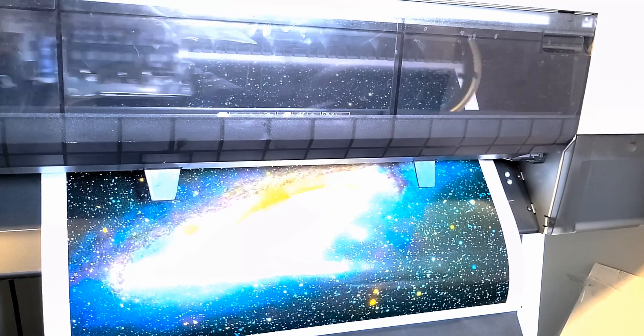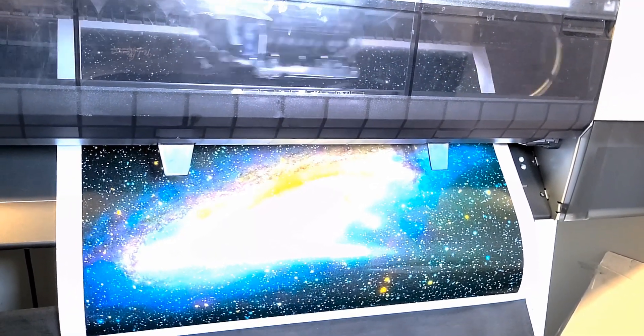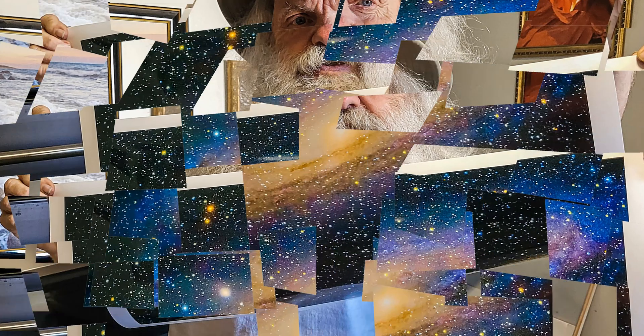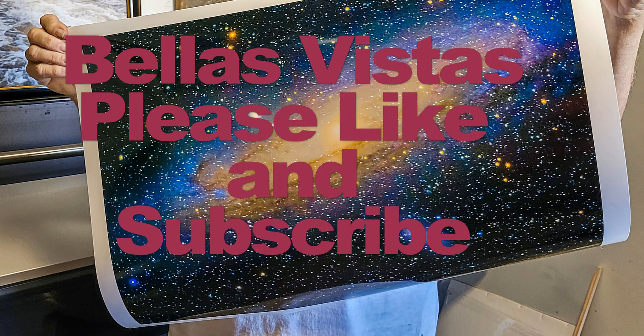Here's my printer — my Epson 9880 punching out the print. I love watching prints come out of this machine. I'm printing on Epson metallic glossy paper; it really pulls out the colors. I'm so happy with this picture — wow, I really like it.